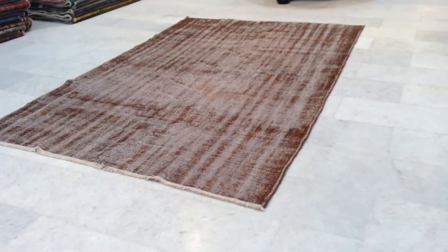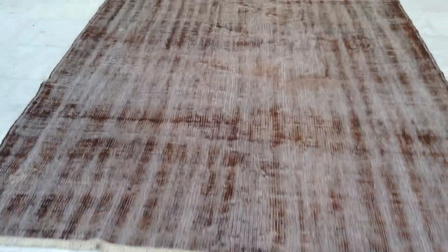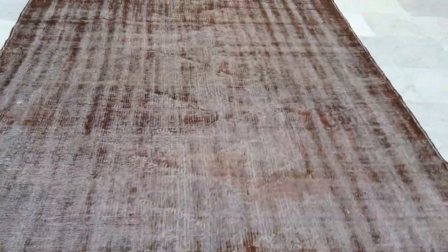Vintage carpet 7483 is a Turkish handmade vintage carpet. It has a very beautiful light brown color with a hint of orange feel to it.